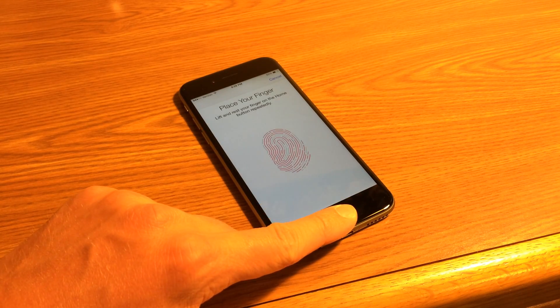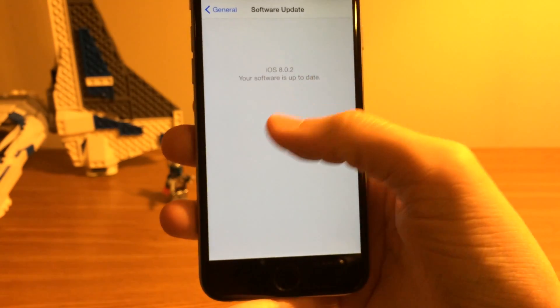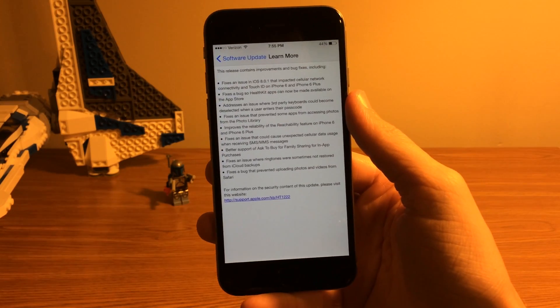It took Apple over 24 hours to fix their mistake, but it is good that iOS 8.0.2 is out and it is here with these bug fixes for iOS 8.0.1. Now as far as all of the changes in this update, here's what's new.